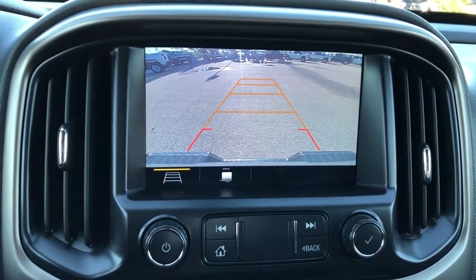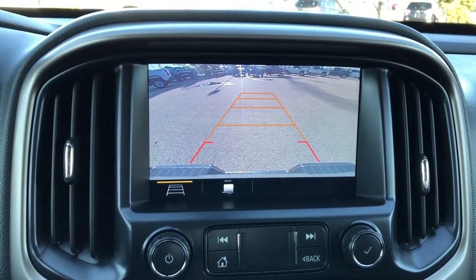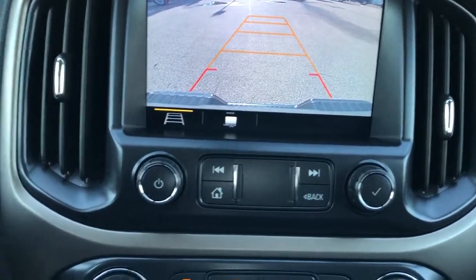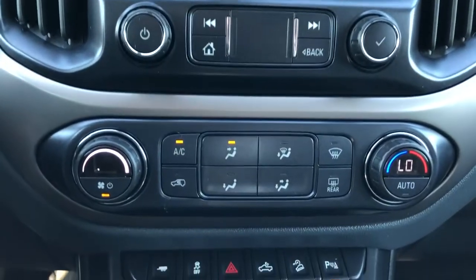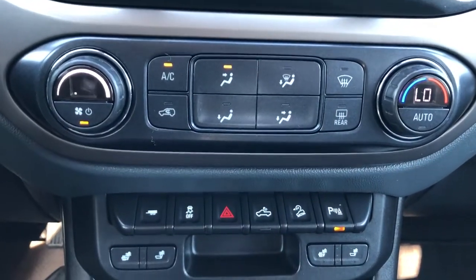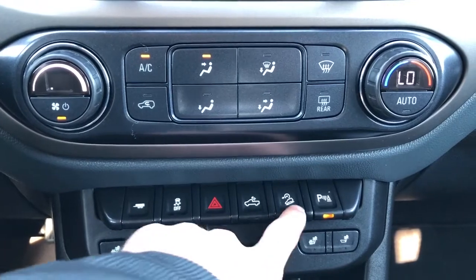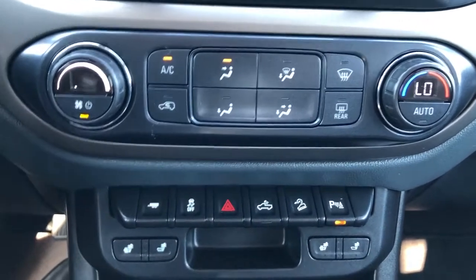With the vehicle in reverse we'll see our backup camera with adaptive guidelines. Below that we have our radio controls, climate controls, as well as our trailering mode, traction control, hazards, truck bed lighting, hill descent assist and our park assist.